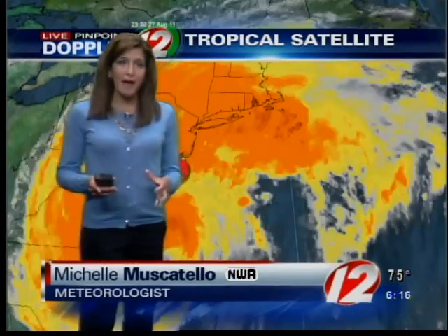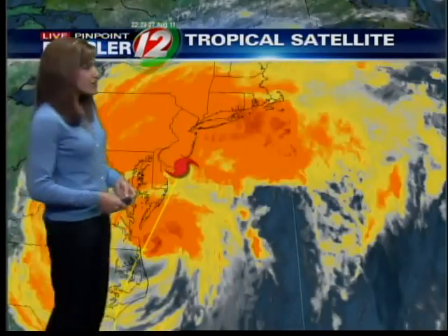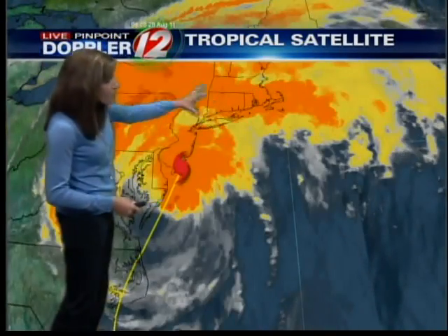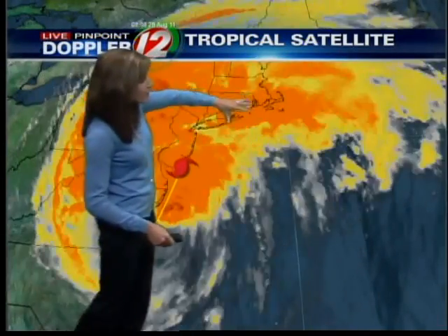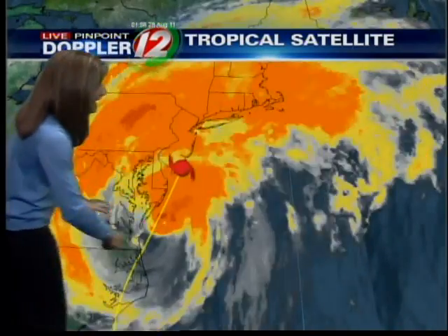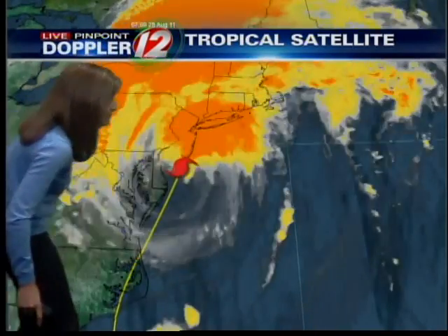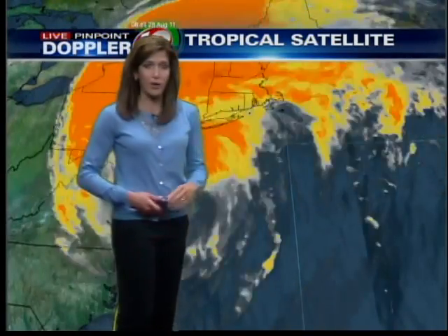We're continuing to monitor this storm and seeing what we expected as the storm headed into the northeast, which was that the bulk of the rain would be on the north and western side. This is the satellite imagery. Notice all the oranges and yellows located to the north and west of the storm. This is a lot of dry air where you don't see those oranges and yellows. It's wrapping all the way around now, and that's why our bands of rain will be more intermittent.